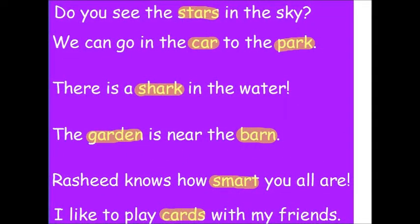Oh, that Rasheed is always trying to challenge us. He gave us a whole bunch of sentences with A-R words in it. Remember, we know that A-R says 'ar' because the R is controlling that vowel. Let's read them together. Do you see the stars in the sky? We can go in the car to the park. There is a shark in the water. The garden is near the barn. Rasheed knows how smart you all are.